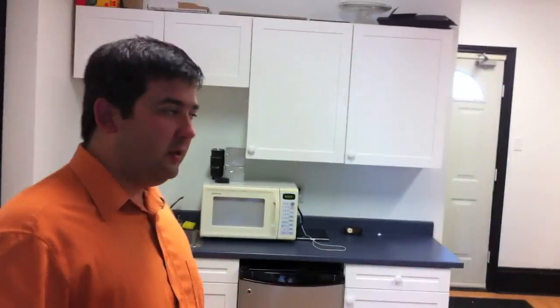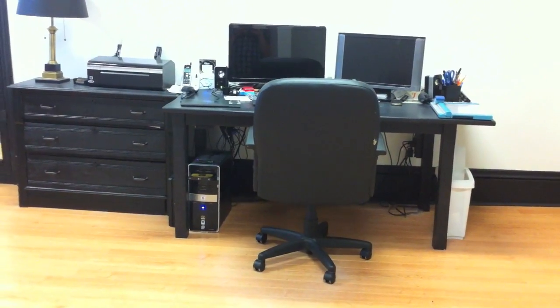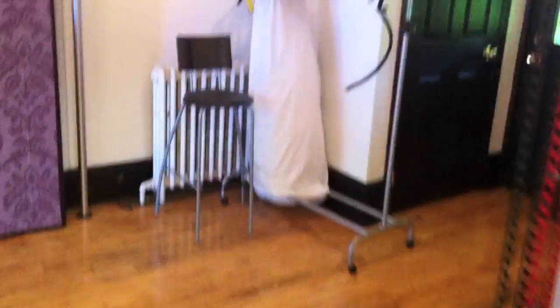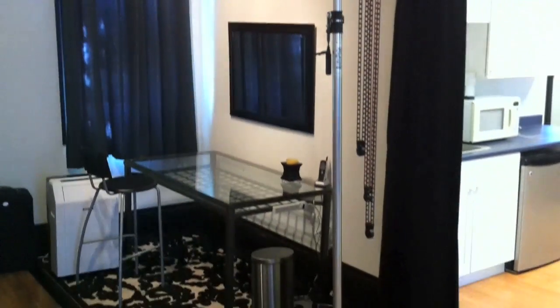Next we'll move into the production area — clients don't get to see this area. It's set up with just one workstation and a little kitchen. Not much to see here other than the typical computer. And then over here is the actual studio space. We've got different backgrounds, a small makeup area, and just an assortment of lights, equipment, and a few props.